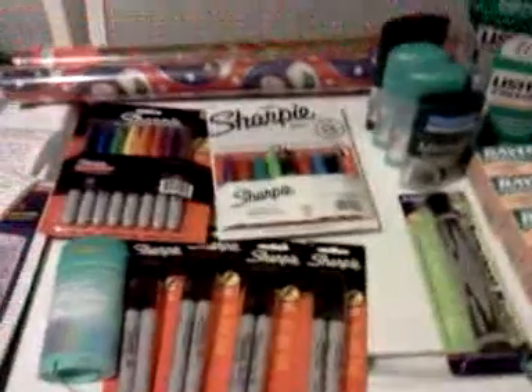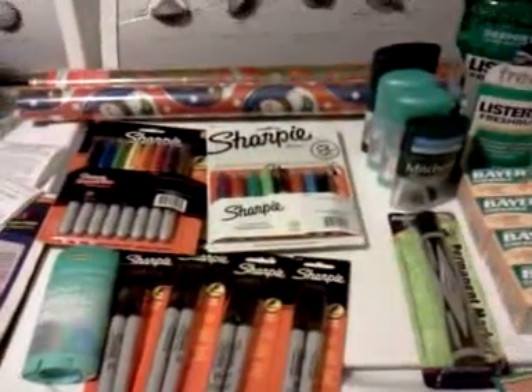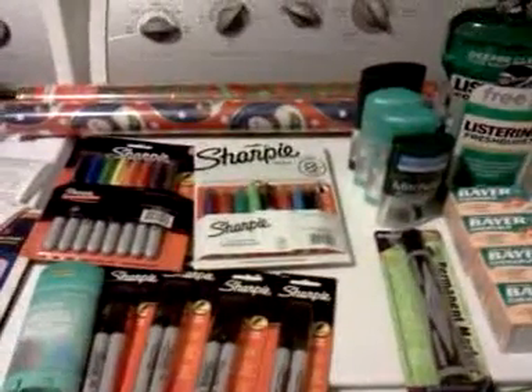Anyway, that's my Rite Aid for today. We'll see what I do tomorrow — if I can print off some more coupons, I'll talk to you guys later.